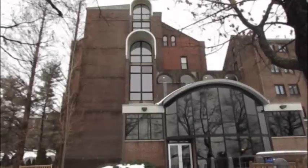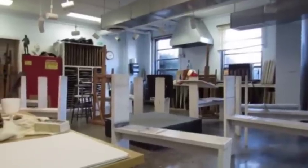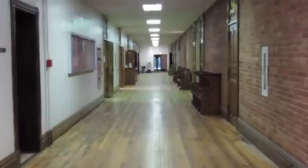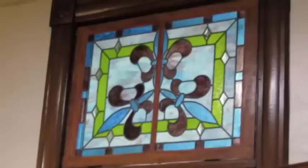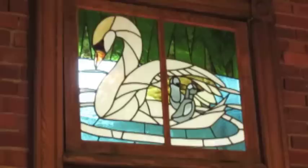St. Vincent College's Alfred Hall is well known for its display of student artwork adorning the walls. What some people may not know, however, is that the stained glass windows above the doors on the first and second floors were made by students as well.